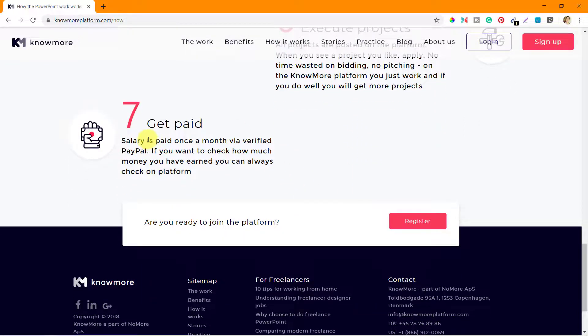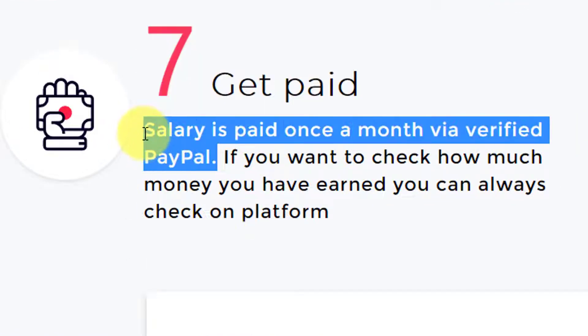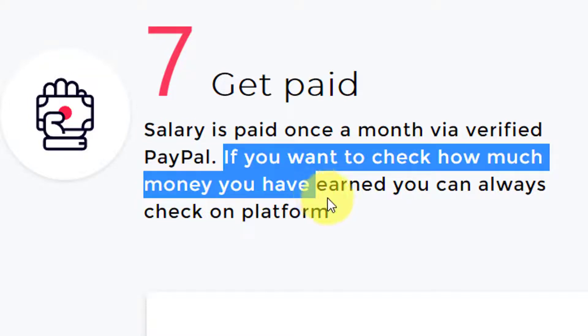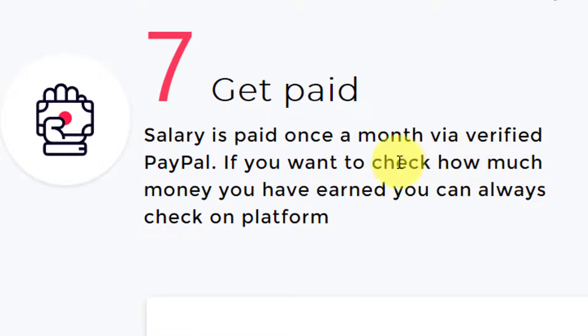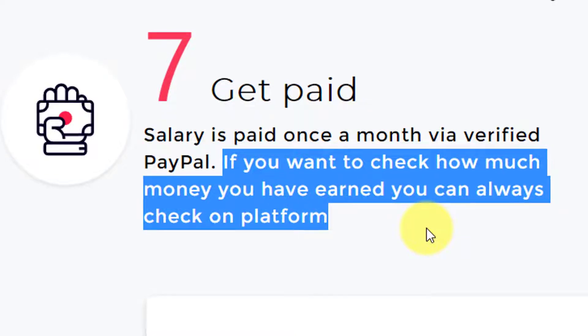The last stage is when you get paid. Salary is paid once a month via verified PayPal. These are the two things to keep in mind: they pay only once a month, and you need a PayPal account to get paid — that's the only payment method they are using right now. Maybe in the future they will offer other payment options, but for now it is only PayPal. If you want to check how much money you have earned, you can always check on the platform.